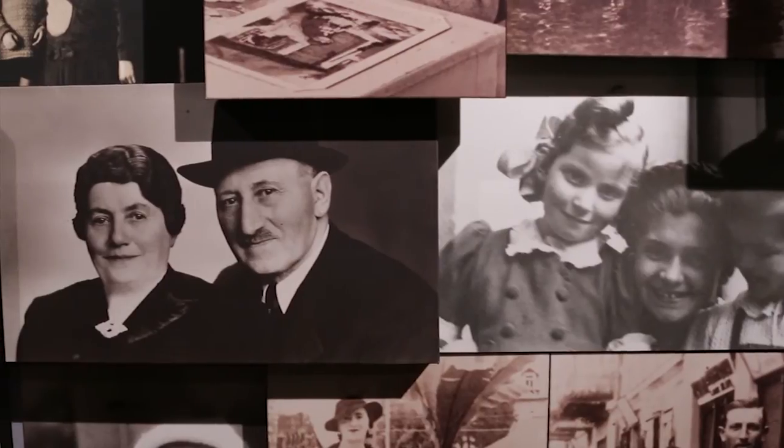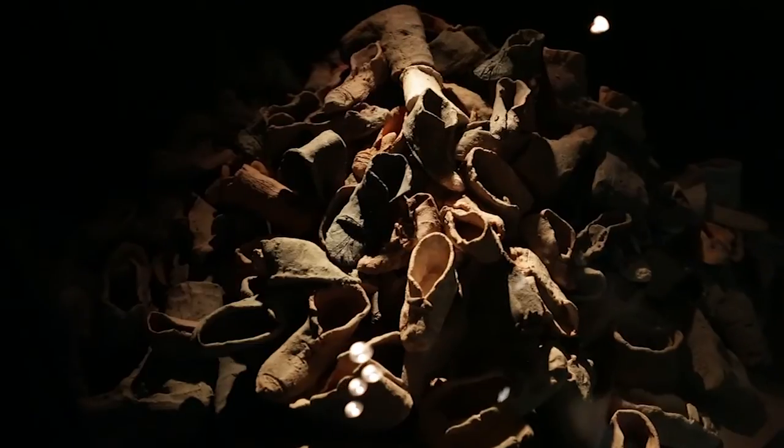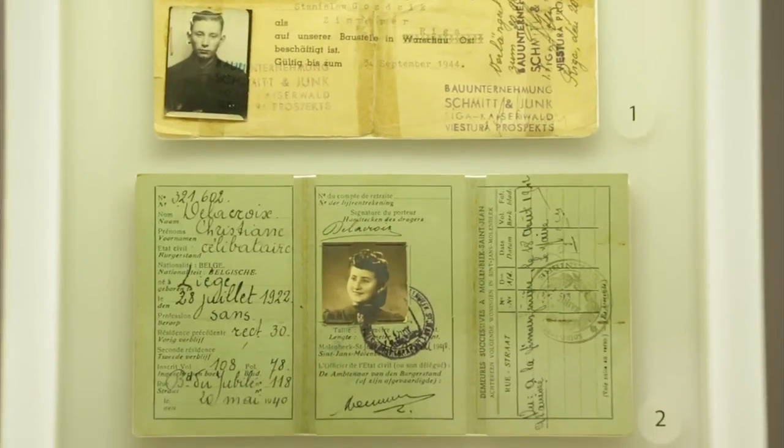Learning about the Holocaust is an opportunity to learn about history. It's also an opportunity to learn about how people treat each other and the values that are associated with that. It's very important for the education departments to teach history with integrity and we see the museum as a great resource to help your students understand this history.